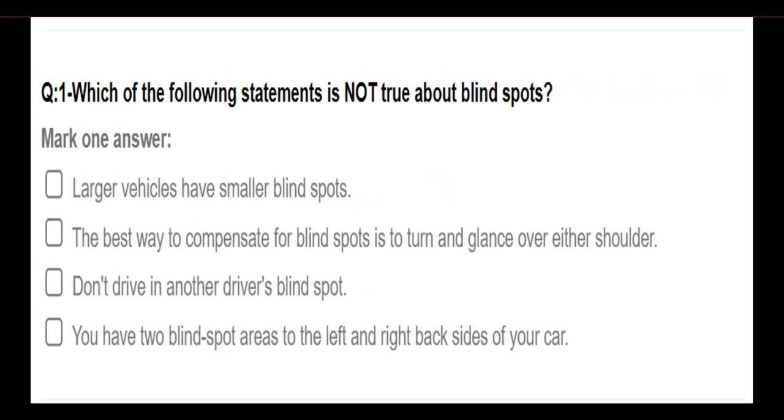Part 3. Which of the following statements is NOT true about blind spots? Options: larger vehicles have smaller blind spots; the best way to compensate for blind spots is to turn and glance over either shoulder; don't drive in another person's blind spot; you have two blind spot areas to your left and right back sides of your car. Answer: Larger vehicles have smaller blind spots.